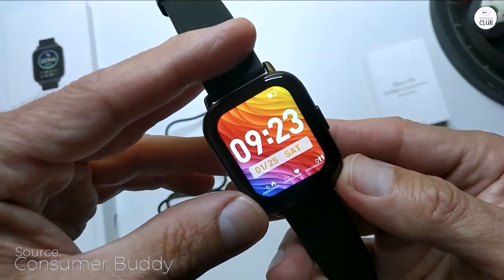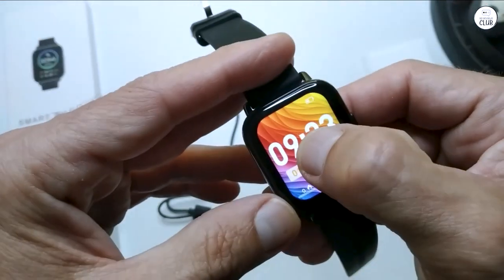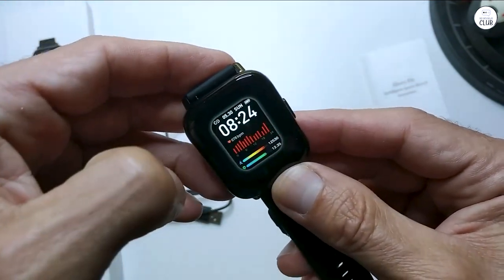One thing to note up front is that this watch doesn't integrate seamlessly with many apps, such as MyFitnessPal. Hopefully this will change in the future because, at its core, it's a fantastic piece of gear available at a very competitive price.